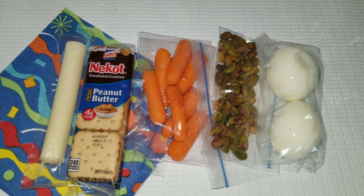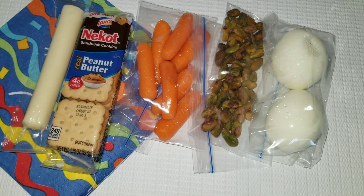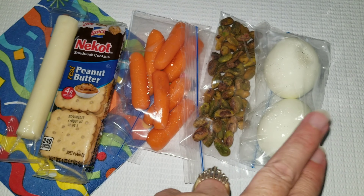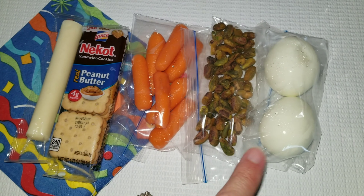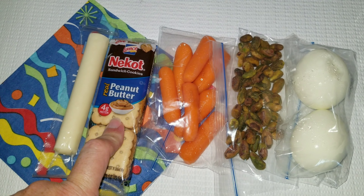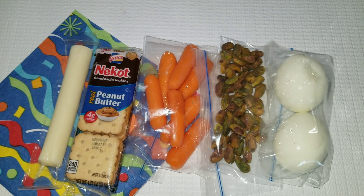Hey guys and happy Friday. Today Allison is getting a lot — this is what she likes to eat. We have two hard-boiled eggs here. She's also getting some pistachios, some carrots, some real peanut butter and crackers, and a cheese stick.